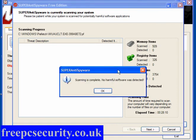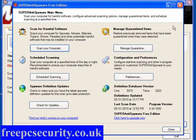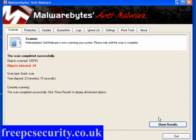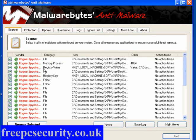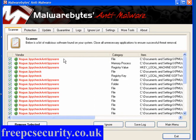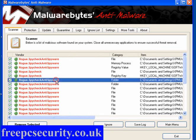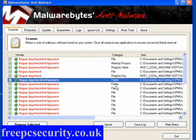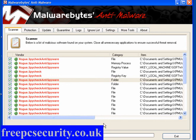So the scans have completed. SuperAntiSpyware has found nothing, so we can close that. Malwarebytes, however, has found 24 infected objects, and if we have a look, as you can see: SpyCheck AntiSpyware — registry keys, files, folders, and memory process. So remove selected, reboot, the machine's clean, and that's it. Simple, straightforward, and easy.